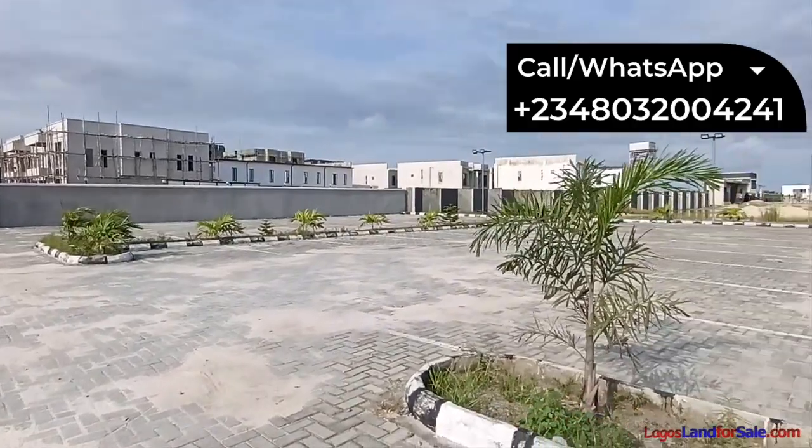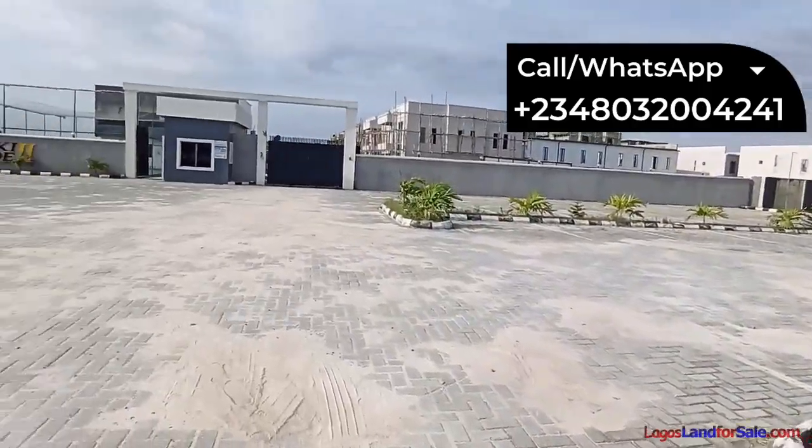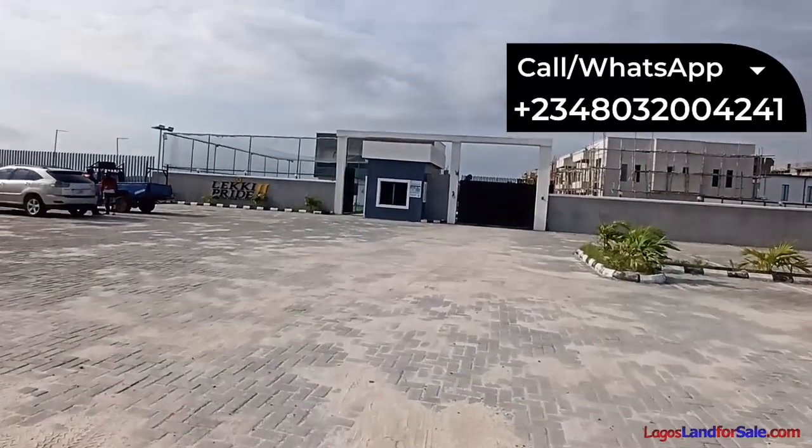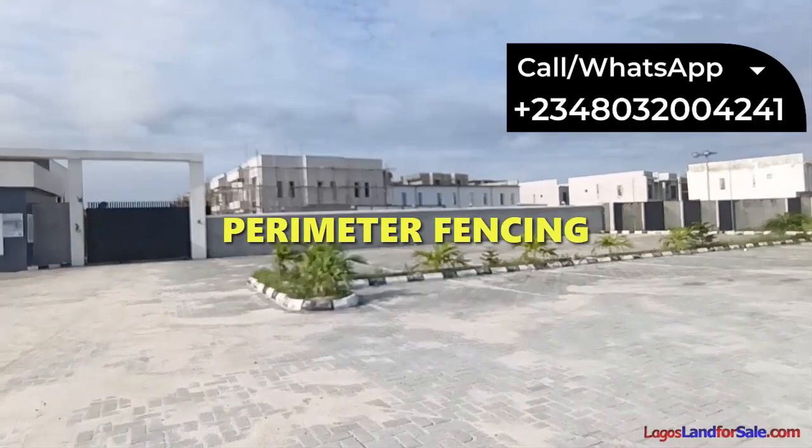Looking at the estate, you can find that the car park is already done. The gatehouse is ready, and the perimeter fence is ready.